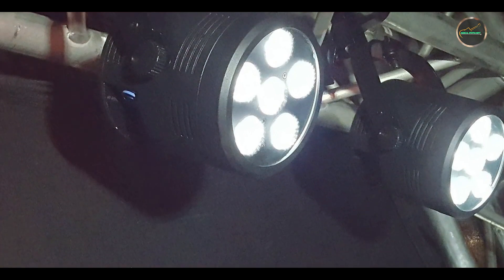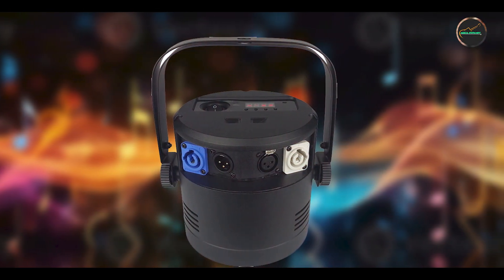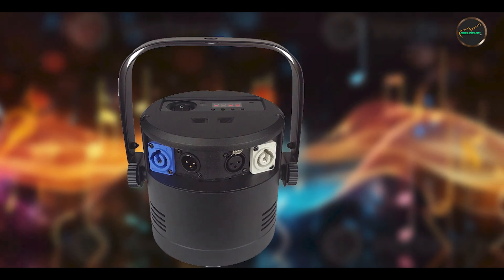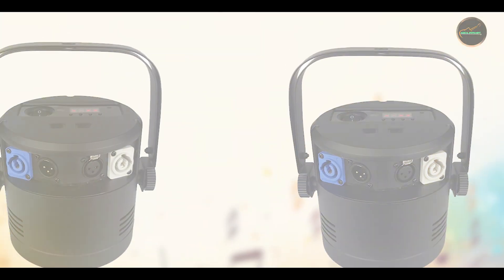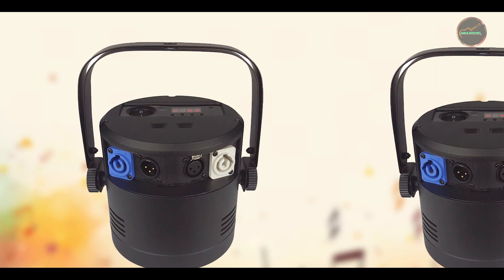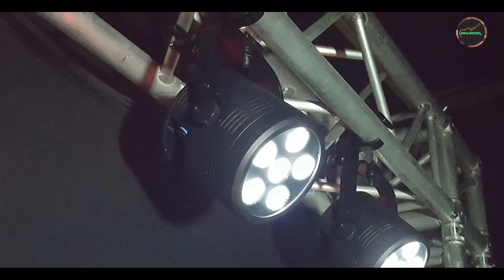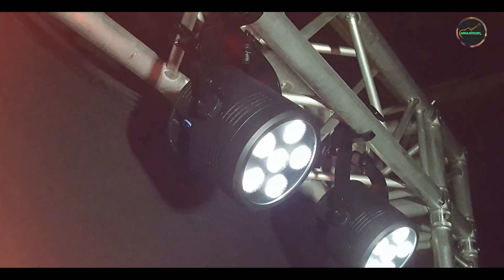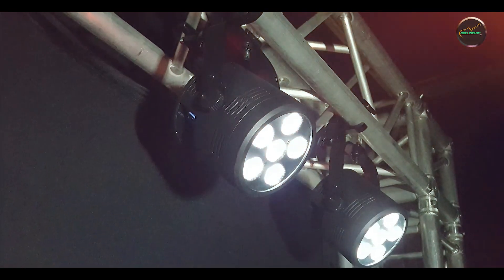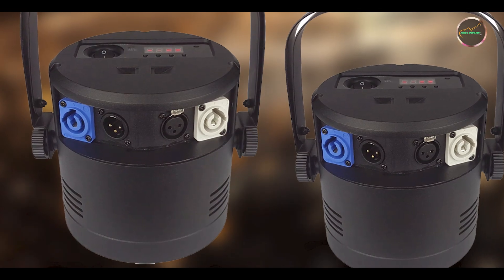Blizzard Lighting emphasizes durability with the LB Hex Unplugged, using robust materials and advanced LED technology to withstand the rigors of professional use. The LEDs are rated for long life and energy efficiency, reducing maintenance and operational costs over time. The uplight's rugged housing protects internal components from impacts and environmental conditions, ensuring consistent performance and vibrant color output throughout its lifespan.